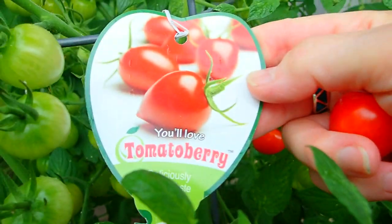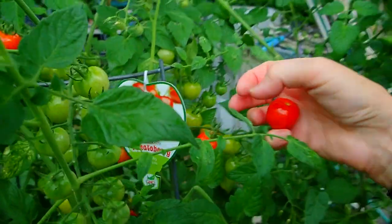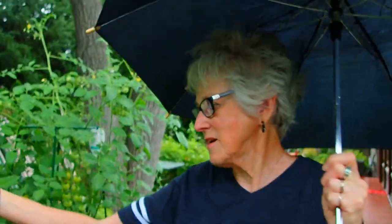We have talked about these tomatoes for probably the last seven or eight years since we first found them. They don't split, they don't fall off the vine — they stay on the vines, they don't split until the very end of the year or if they're really drought-ridden. But they're marvelous. Talk about sweetness — the longer you keep them, the better.